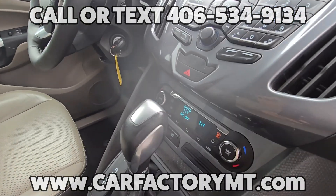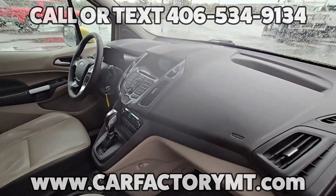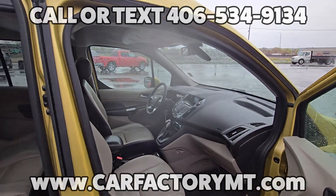And the best part — this Connect has low miles. Oh, and did I mention it's also priced under retail book?